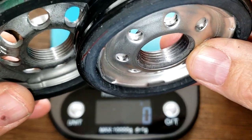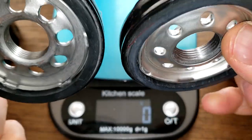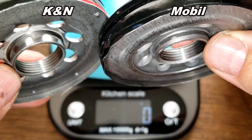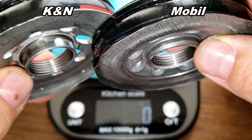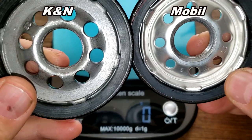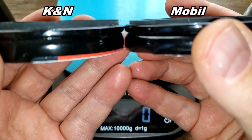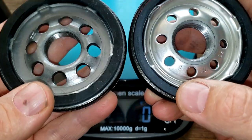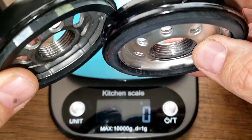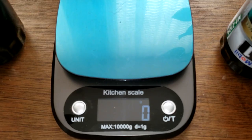Let's take a look up close. The threads are pretty identical. The Mobil 1 base plate is heavier and thicker — probably has one more thread than the K&N. The K&N definitely has bigger holes, and the gasket sticks out just a little more. But otherwise they're both good base plates — I kind of would go with the bigger holes, but they're both good.